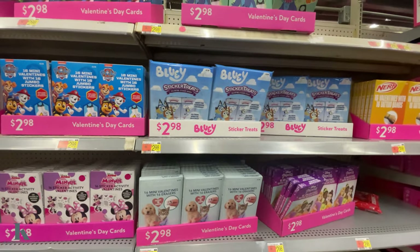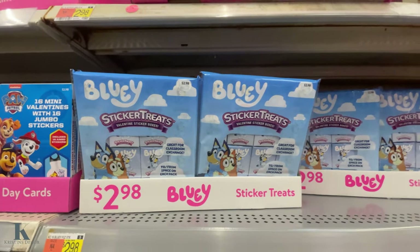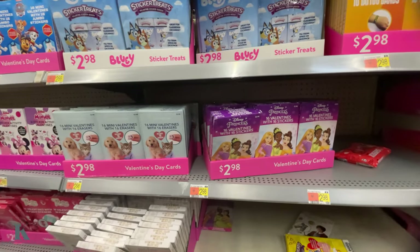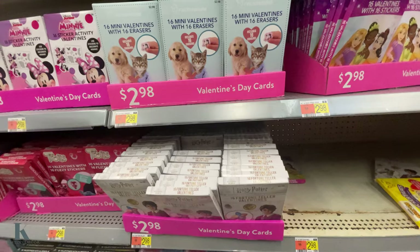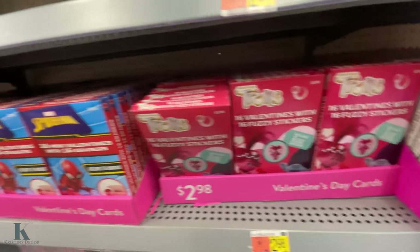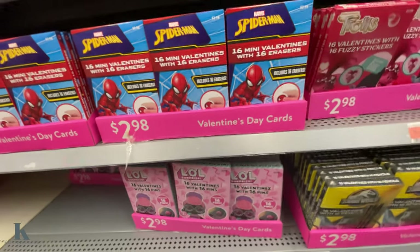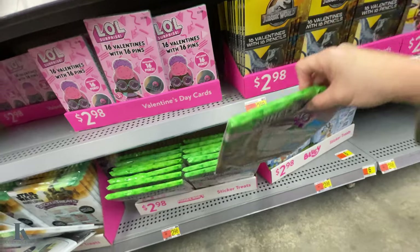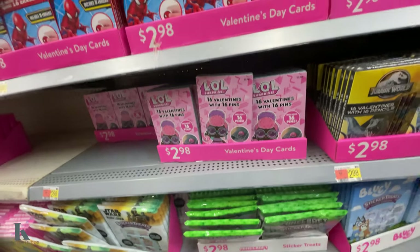These are just the regular cards. This one has sticker treats in it. Bluey, they have Nerf tattoos, Minions, little pets, Trolls, Spiderman, LOL, and Minecraft. So they're all about $3.